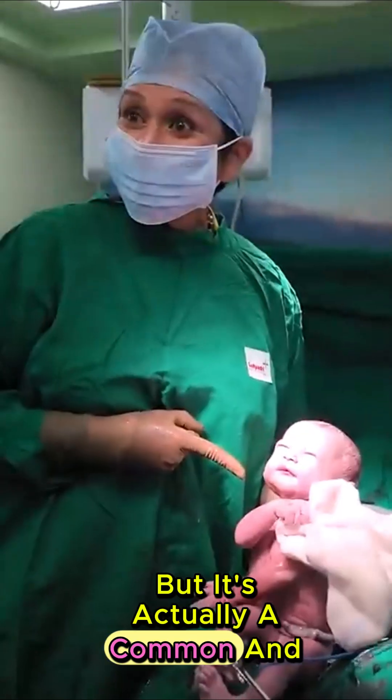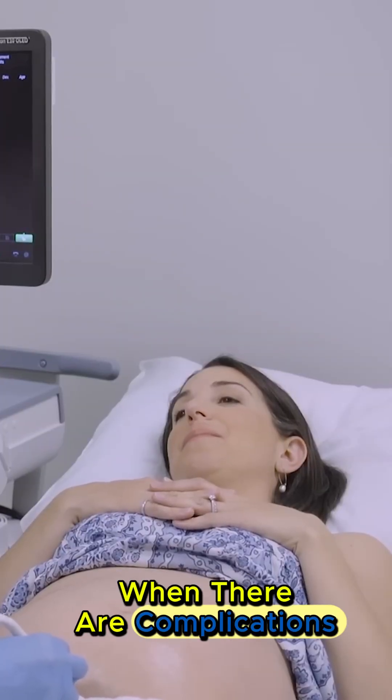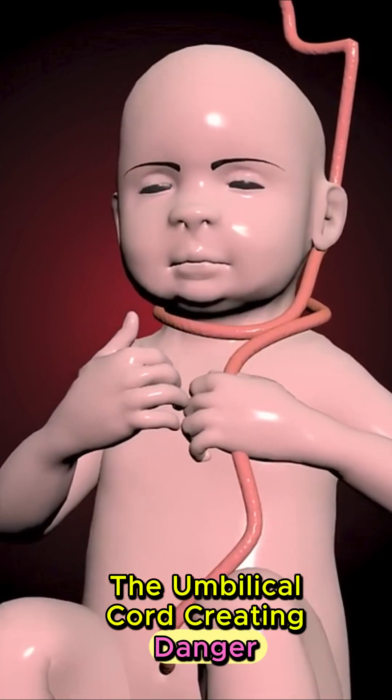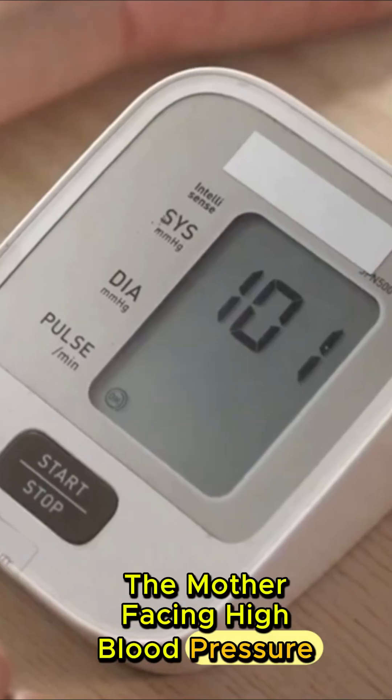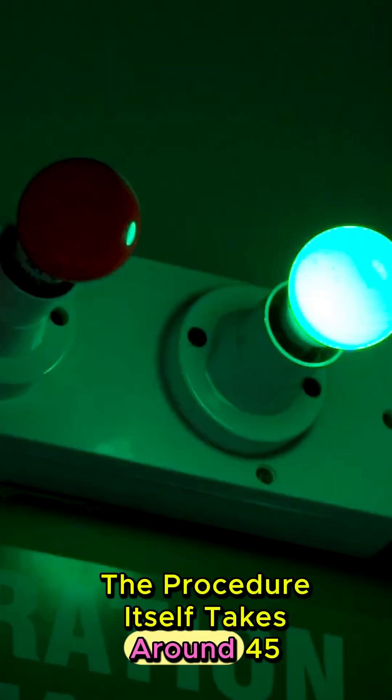It's actually a common and safe practice worldwide. C-sections are usually performed when there are complications, like the baby being in a breech position, the umbilical cord creating danger, the mother facing high blood pressure, or when labor stops progressing naturally. The procedure itself takes around 45 minutes.